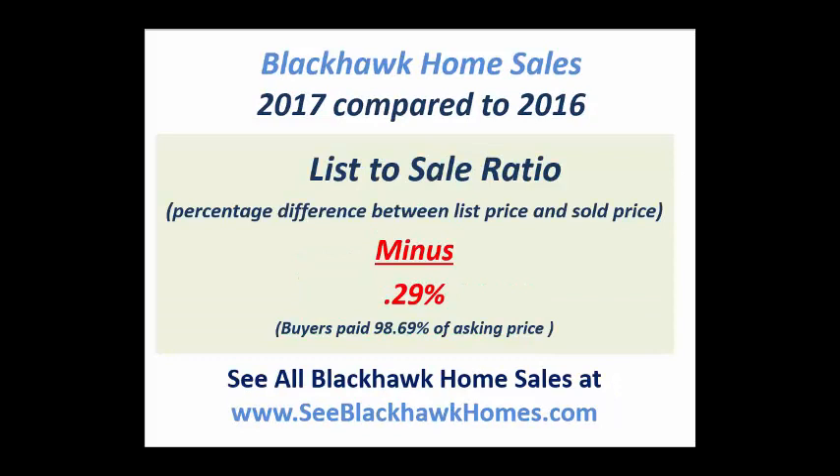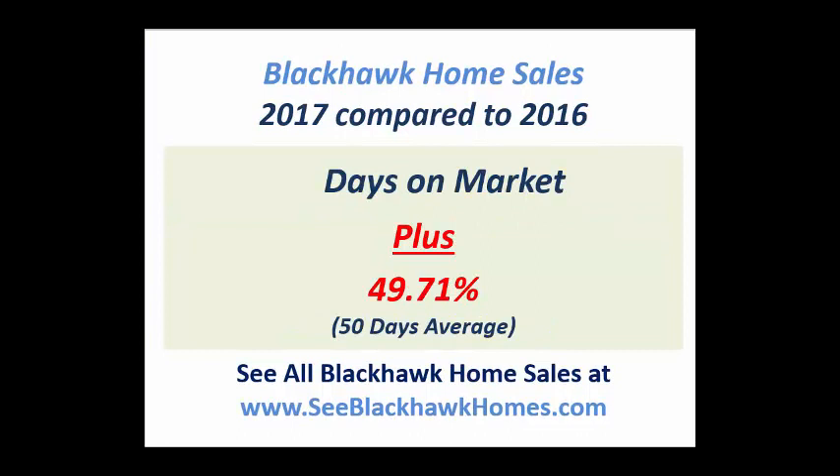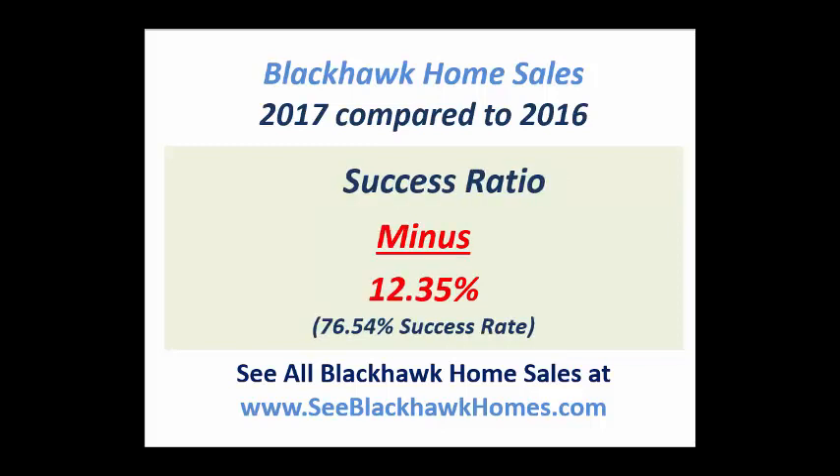The list-to-sale ratio is the difference between what the house is listed at and what the buyer pays for it. That actually decreased, meaning that buyers didn't pay as close to asking in 2017 as they did in 2016. Couple that with the stat which shows that homes took a little longer to sell in Blackhawk in 2017, and you're seeing that the consumer demand stats themselves tend to be a little less positive in 2017 than 2016.